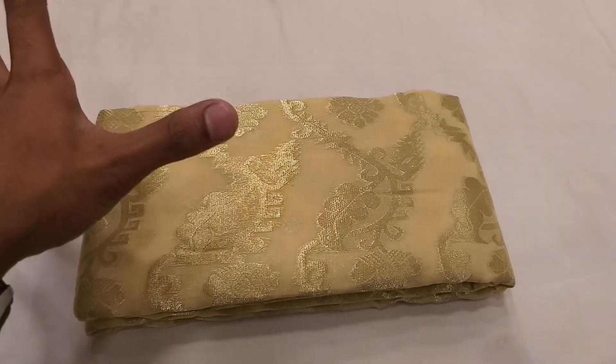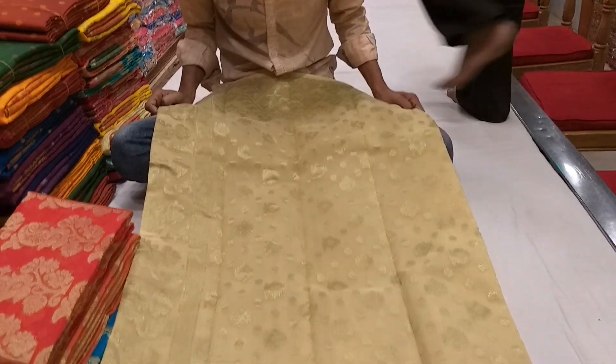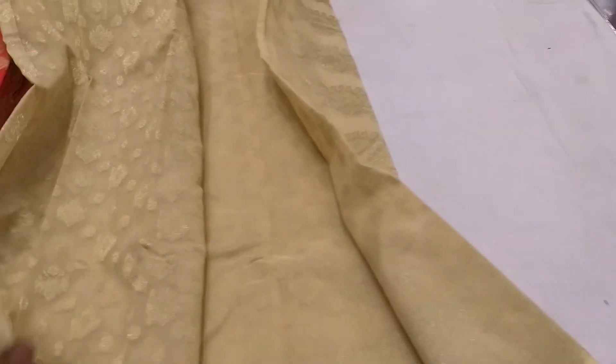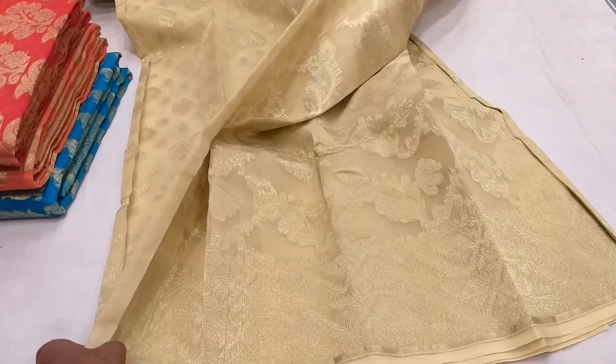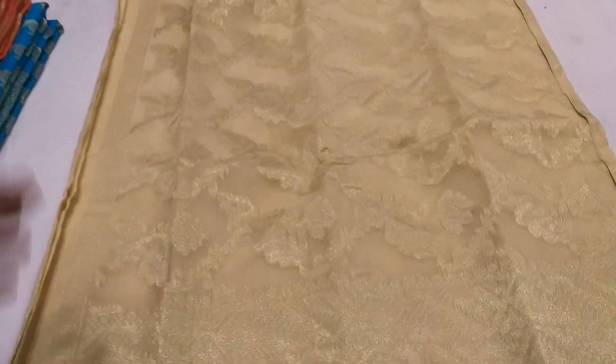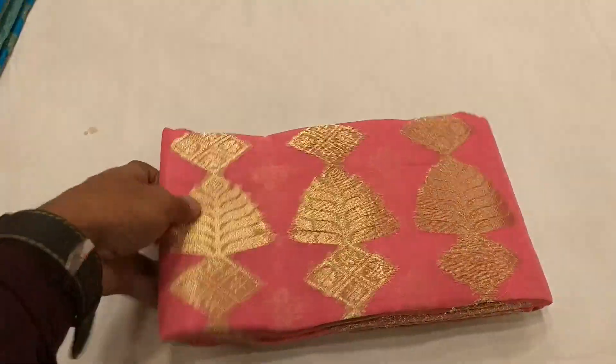I like this. It is a real gold color. It is a full body. It is a matching golden color. Everything is identical. It is a matching golden color.